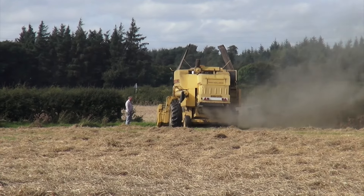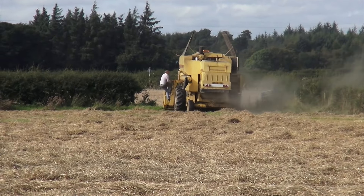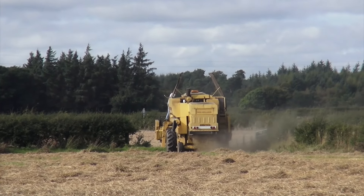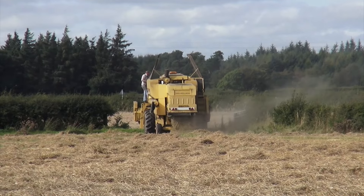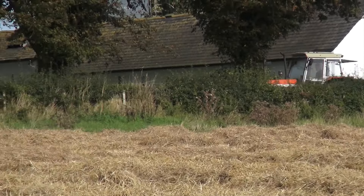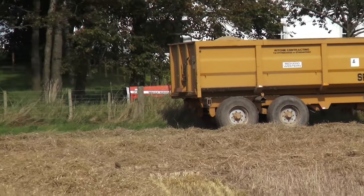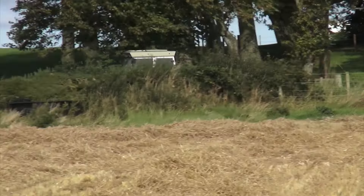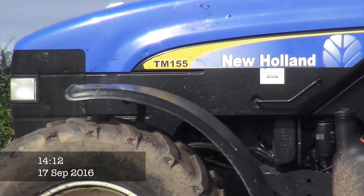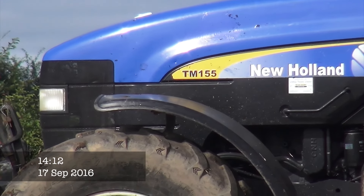I don't think I've got any straw bailed yet - they've probably got 80, 100 acres, but we'll just have to wait and see. There's George going out the combine there. That's Roy Broach with the 390. He's tending the straw - they hope to bail today, possibly. I think I said it was a TM140, but it's actually a TM155 New Holland that's on the grain trailer today.